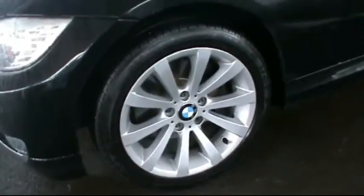At the back there are rear parking sensors. There were no scratches, dents or scrapes. The vehicle is in very good condition. It has 17-inch alloy wheels and also front parking sensors.